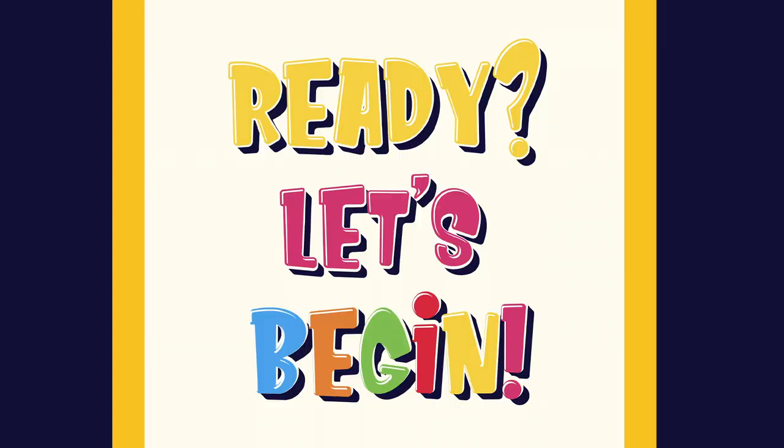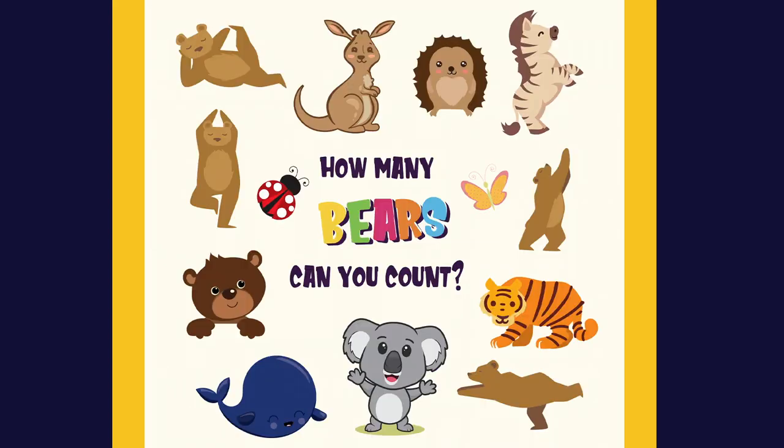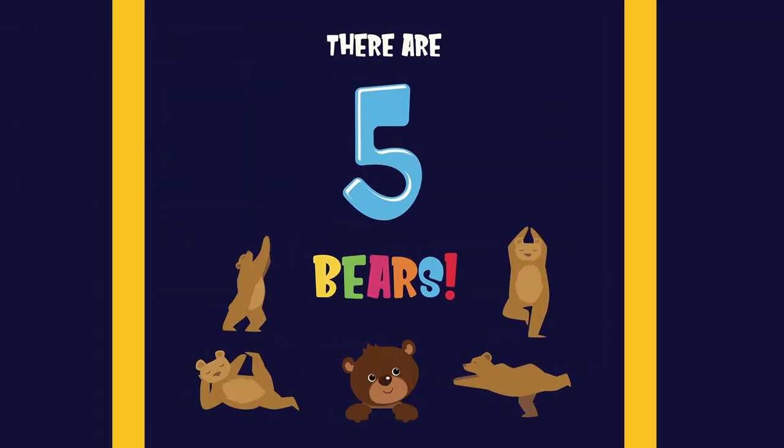Let's count animals. Are you ready? Here we go. Let's begin. How many bears can you count? There are five bears.